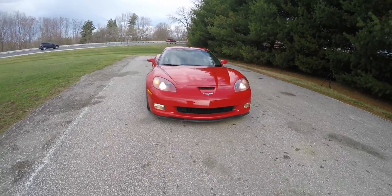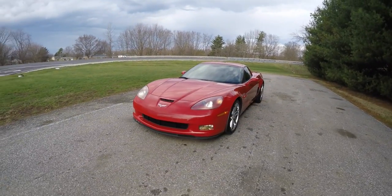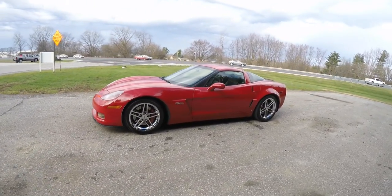Hello everyone, today we're going to take a quick walk-around look at this 2007 Chevrolet Corvette C6 Z06 hardtop coupe.